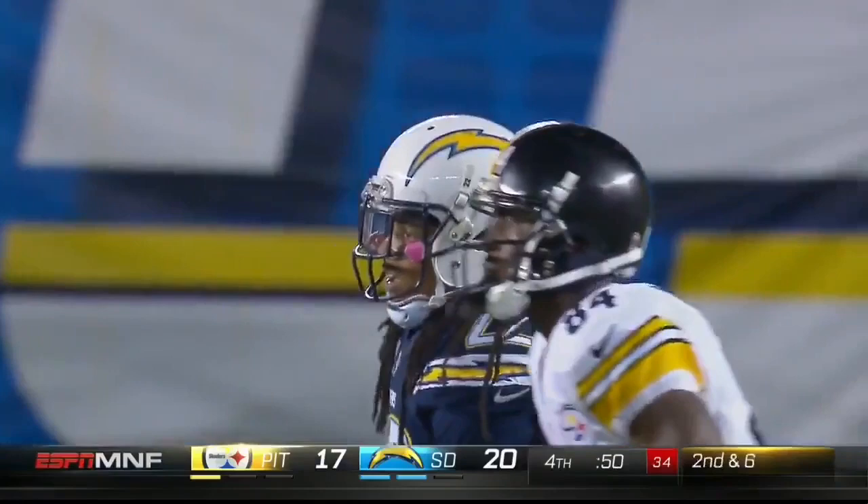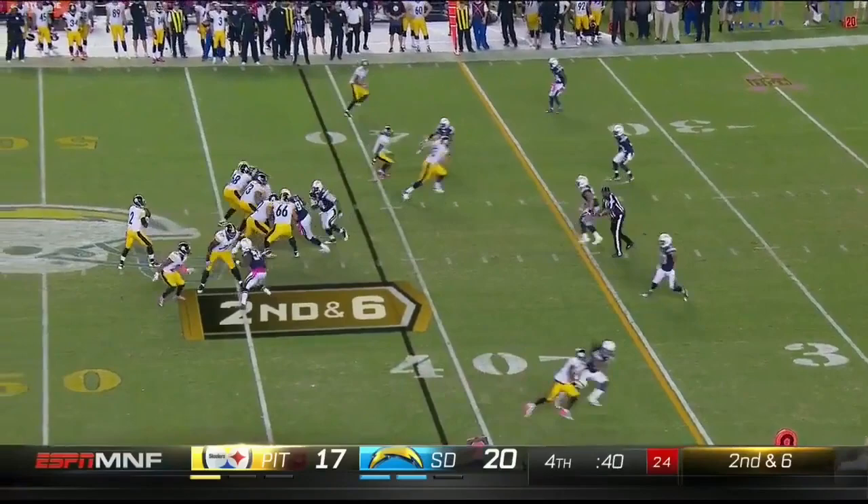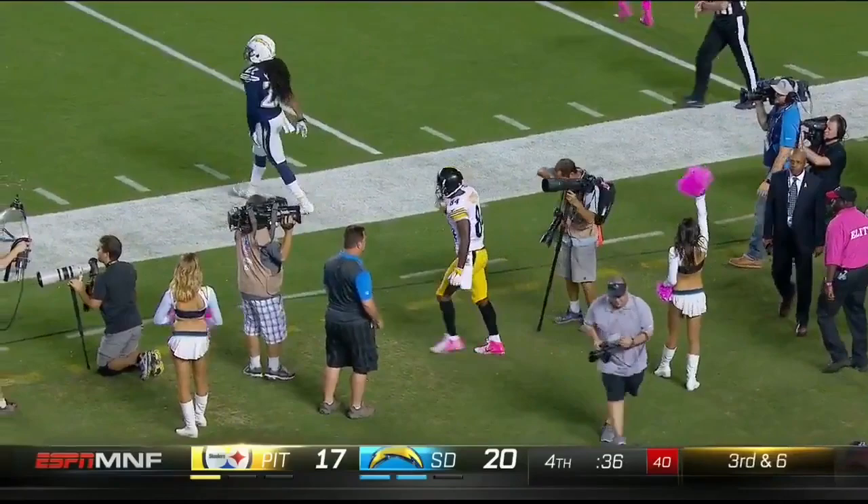Long routes down the field, receivers coming back, it's taking a lot of time. 40 seconds remain as Vick takes the shot towards Brown — not even close, uncatchable. Verrett blanketing again. Back-to-back targets for Antonio Brown, and Jason Verrett, healthy again, has been up to the challenge all night. Bump and run coverage — he uses the sideline to his advantage. Great coverage.